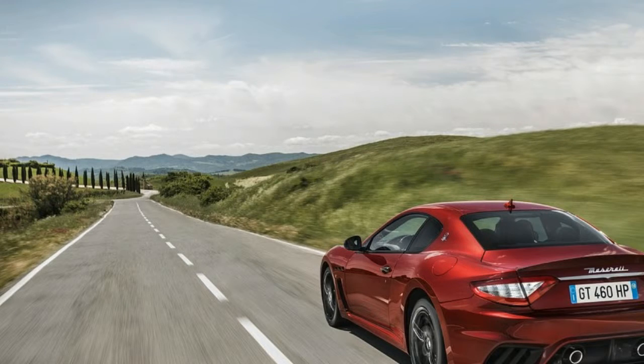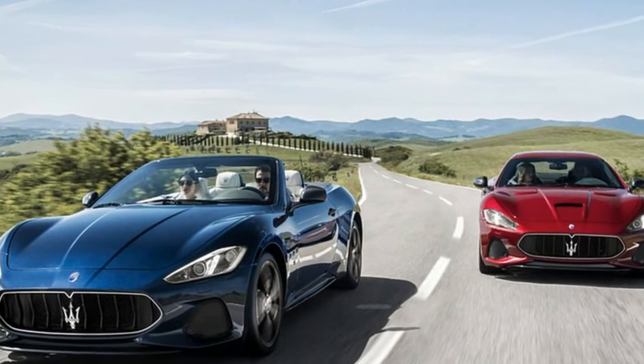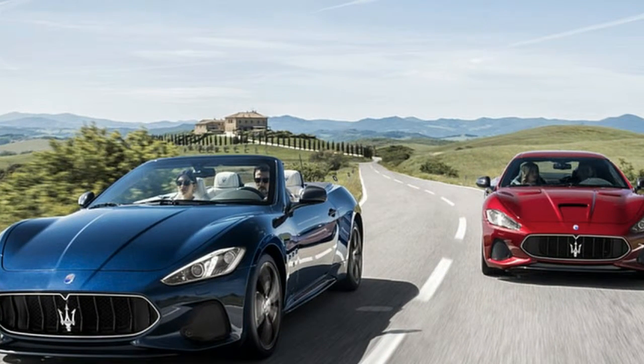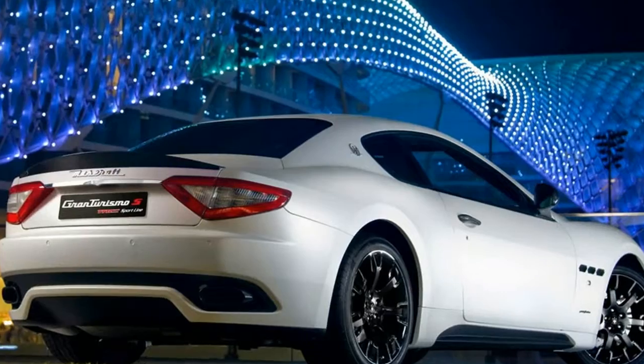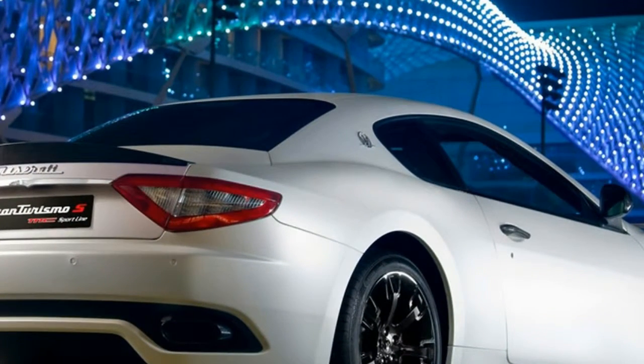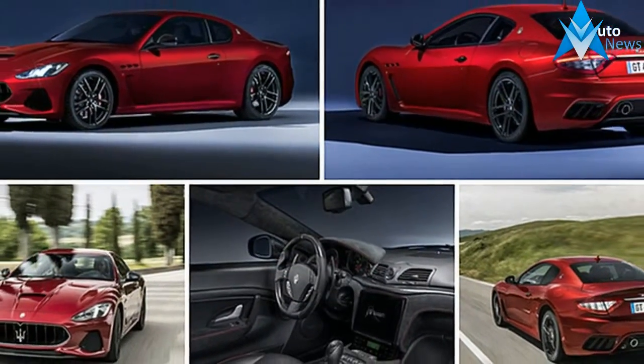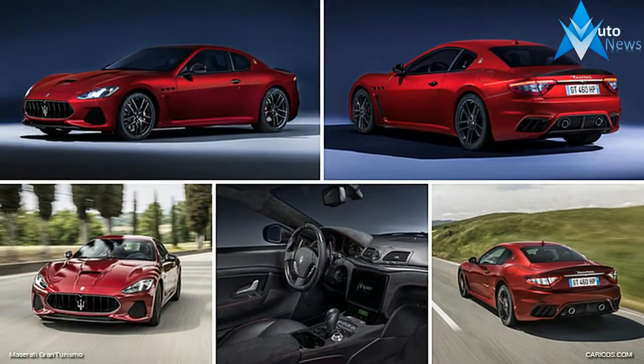Spec it right, Maserati hints, and you'll hit the European magic number of 300 km/h, which is 186 mph. There are new headlights, an 8.4-inch touchscreen infotainment system shared with the Ghibli and some Chrysler products, the latest generation of Pirelli P Zero footwear, and a new analog clock.